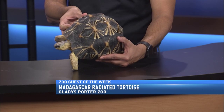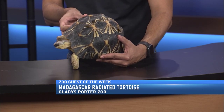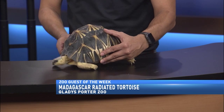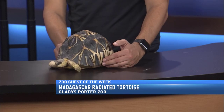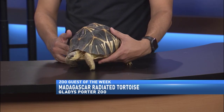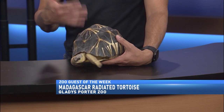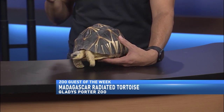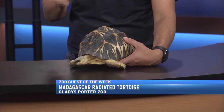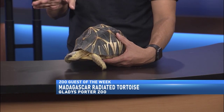It's a beautiful pattern. Yeah, it really is. And that's where they get the Radiated from — that pattern that goes across the top of the shell and throughout the sides. And of course, they are found in the island of Madagascar. Like most other reptiles that are found on different islands, they are kind of confined to there, so you'll find them nowhere else in the world.